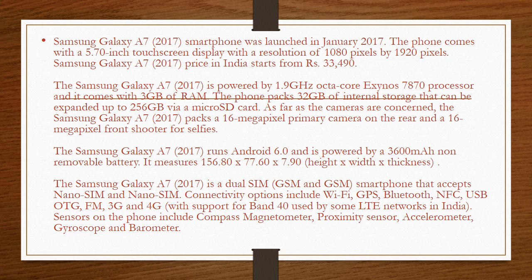As far as the cameras are concerned, the Samsung Galaxy A7 2017 packs a 16-megapixel primary camera on the rear and a 16-megapixel front shooter for selfies.